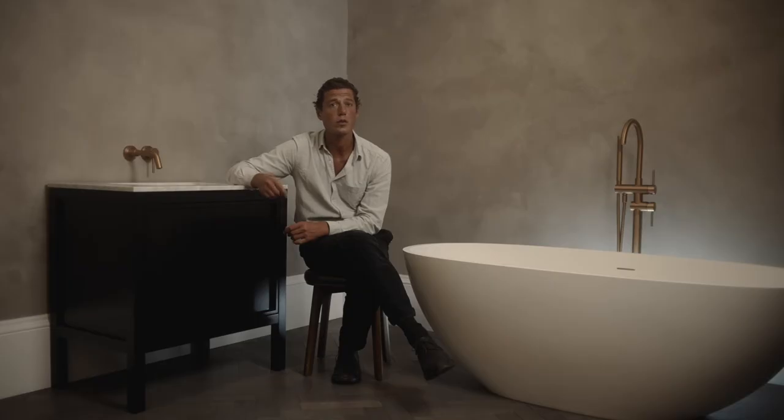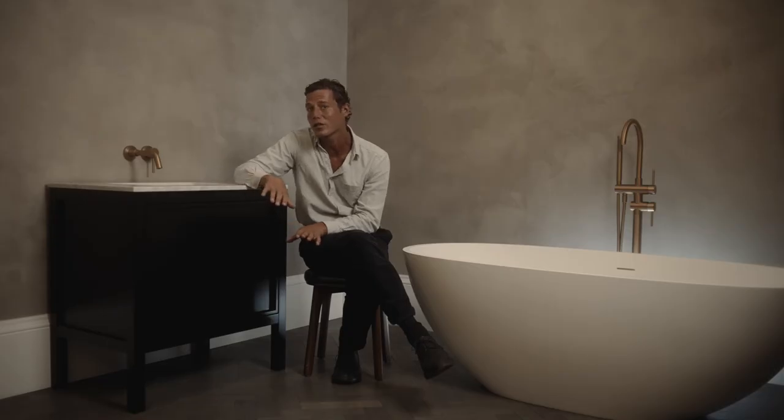Many of our timeless pieces are handcrafted from high-quality, sustainably sourced wood, coupled with smooth stone or ceramic basins and fitted with drawer and hinge mechanisms engineered by the specialist German brand Hettich, to ensure beautifully smooth, push-open and soft-close functionality.